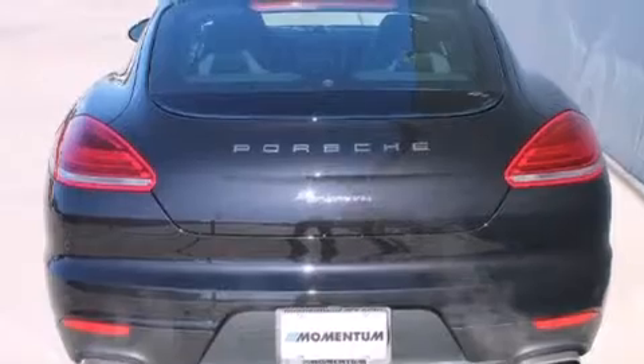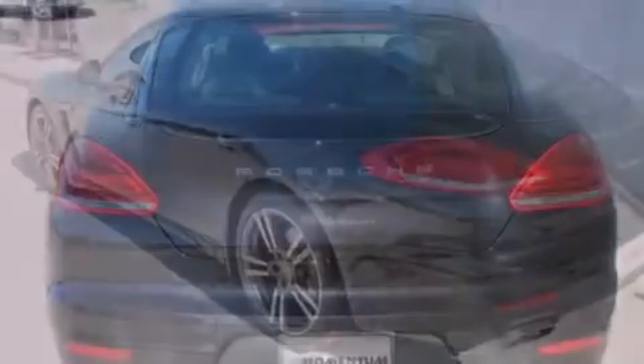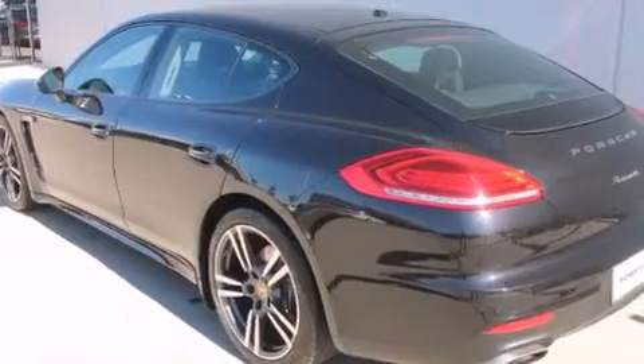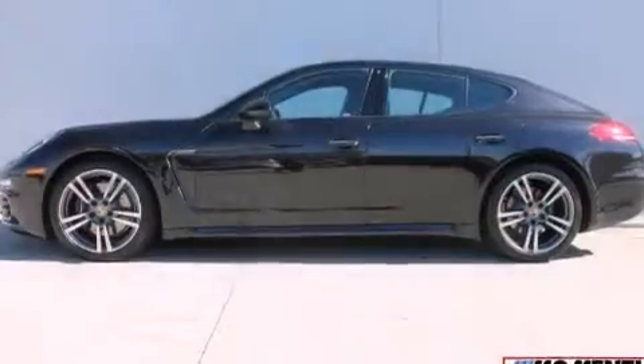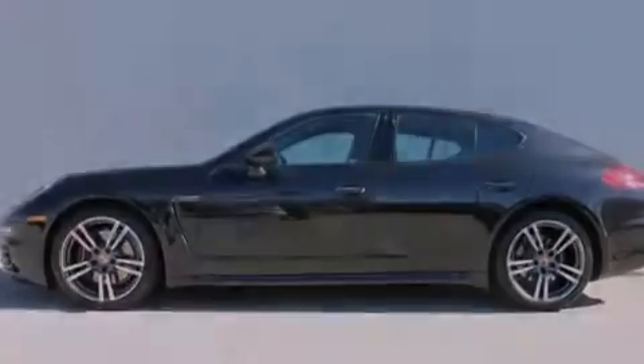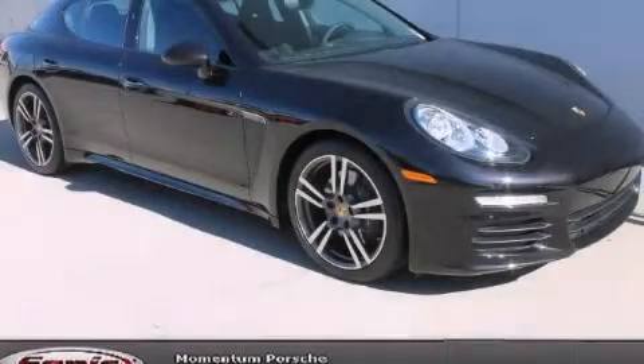The heated seats can warm you up in seconds, keeping you and your passengers comfortable the whole trip. With an EPA estimated rating of 27 miles per gallon on the highway, this automobile pays off in the long run. Stop by today and test drive this automobile for yourself.